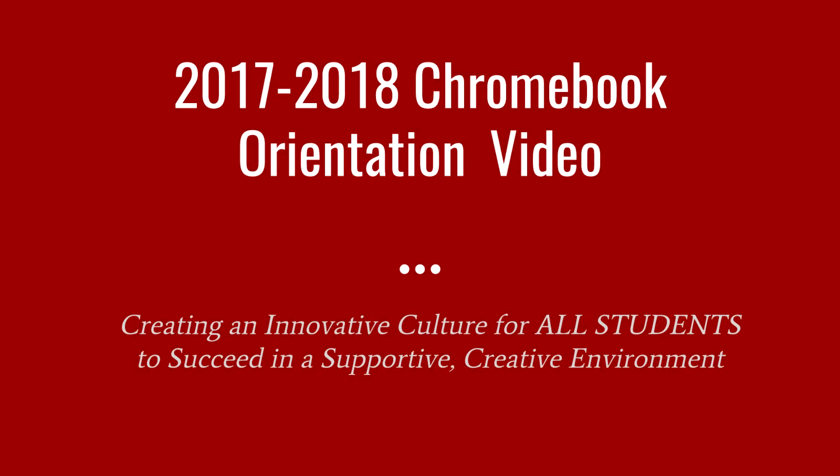Welcome to Bedford Middle School's Chromebook orientation for the 2017-18 school year. Exciting things are taking place at BMS as we go one-to-one with Chromebooks, which includes issuing Chromebooks to all BMS students for this school year. Bedford Middle School's vision is to create an innovative culture where all learners succeed within a supportive, creative environment. In this introduction orientation video, we will share many details about this exciting event.